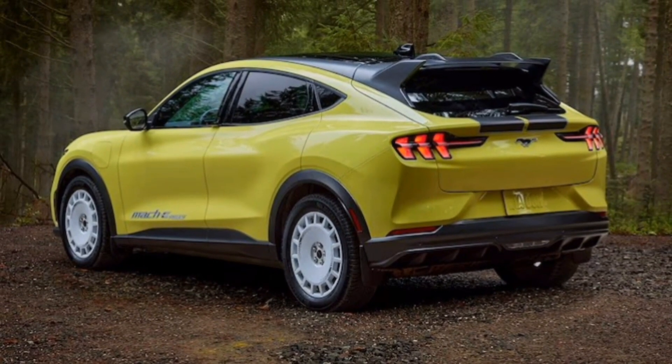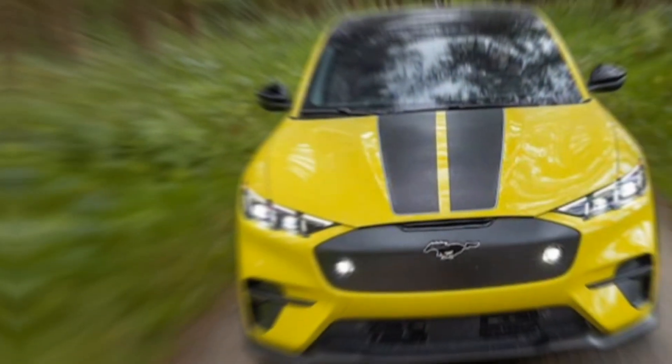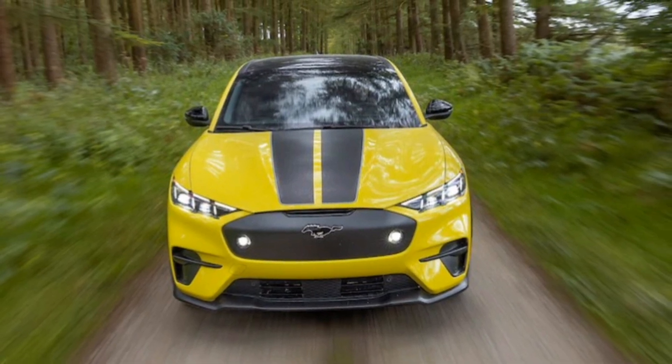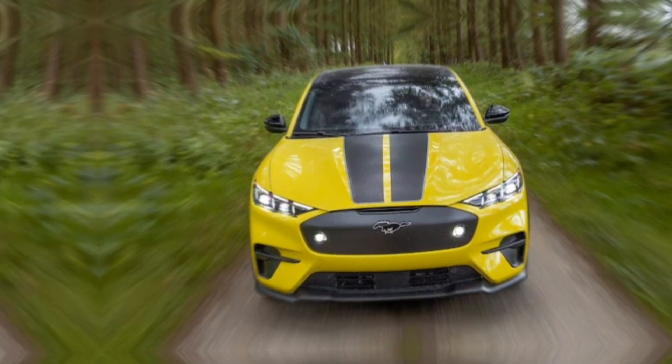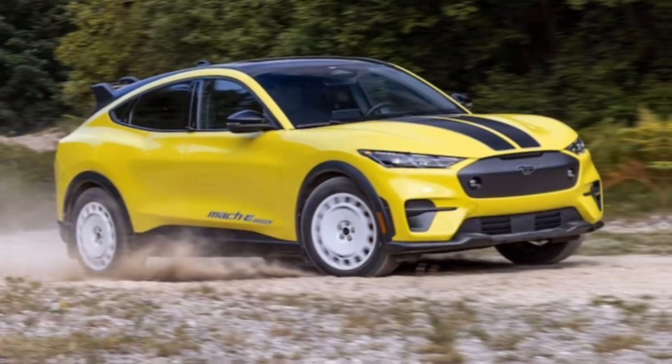Secondly, the 2024 model year introduces the Bronze Appearance Package, offering a unique aesthetic upgrade. This package replaces the standard grille with one featuring bronze accents, and complements it with a set of stylish bronze-colored wheels, adding a touch of sophistication.